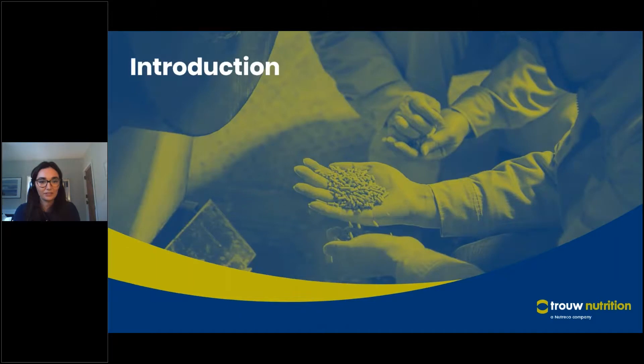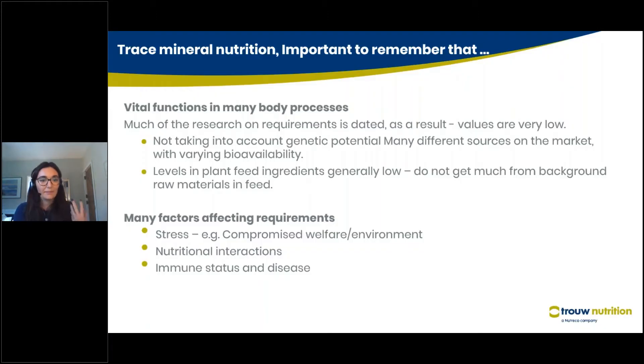Firstly, we're going to introduce our topic of the day. It's important with trace mineral nutrition to remember a few different important factors. Trace minerals are vital and have many important functions within the body and metabolism. Much of the research in this topic can be dated when looking at requirements, and as a result many published values can be quite low — for example, maybe not taking into account genetic potential.